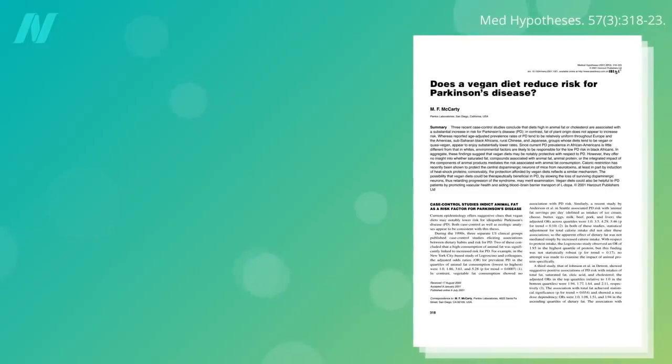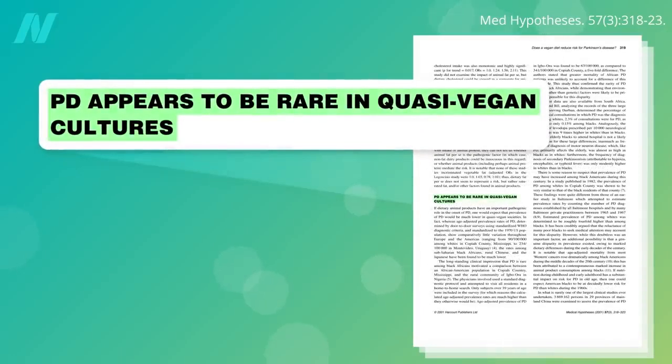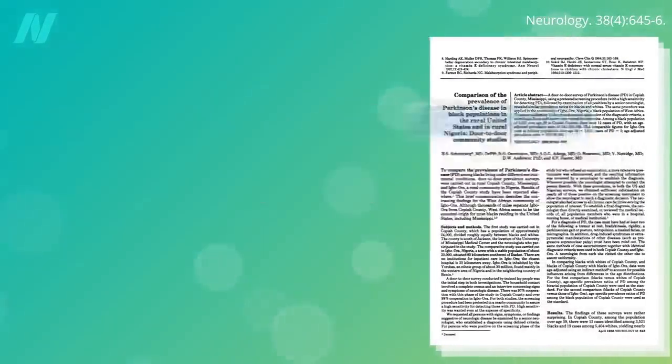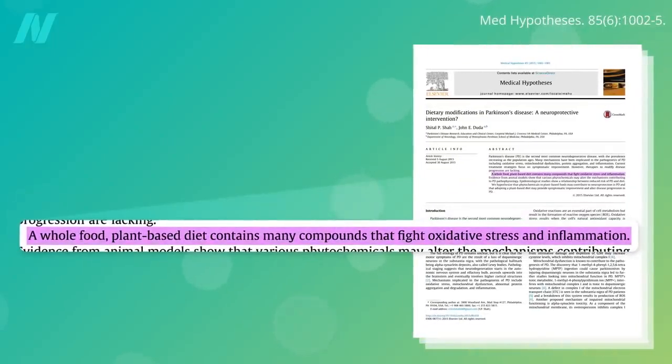So does a vegan diet — one with lots of fiber and no meat — reduce risk for Parkinson's disease? Parkinson's does appear to be rare in quasi-vegan cultures; rates are about five times lower in rural Sub-Saharan Africa, for instance. All this time we were thinking the benefits seen for Parkinson's from plant-based diets was due to the antioxidants and anti-inflammatory nature of the animal-free diets, but maybe it's also due to the increased intestinal exposure to fiber and decreased intestinal exposure to ingested nerves, muscles, and blood.